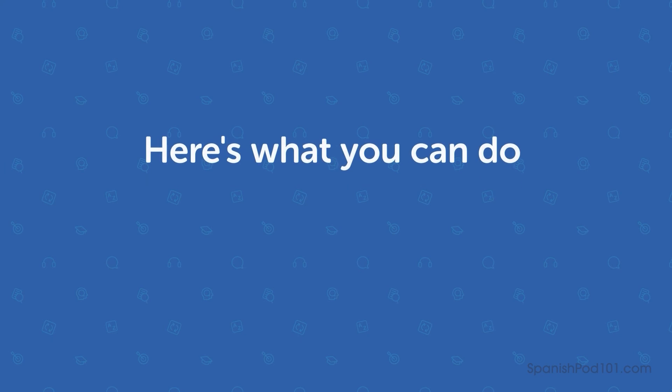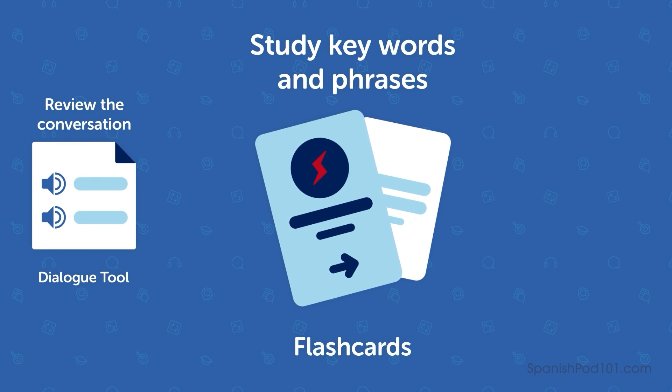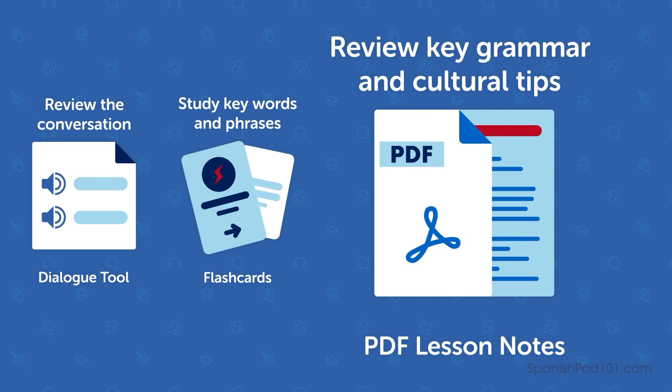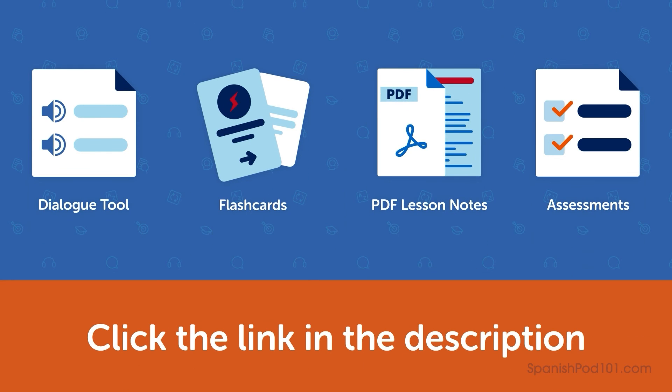This is the end of this lesson. Here's what you can do to cement this conversation in your head: review the conversation with our dialogue tool and lesson transcripts, study the key words and phrases with our spaced repetition flashcards, review the key grammar and cultural tips inside the lesson notes, and test yourself with our assessment tests. Click the link in the description and sign up for your free lifetime account to access our CanDo course. Now you know how to ask for something at a grocery store in Spanish. That's all there is to it. Keep practicing and move on to the next lesson.